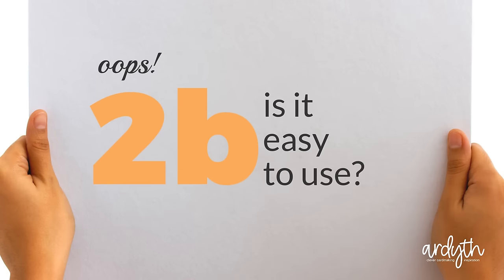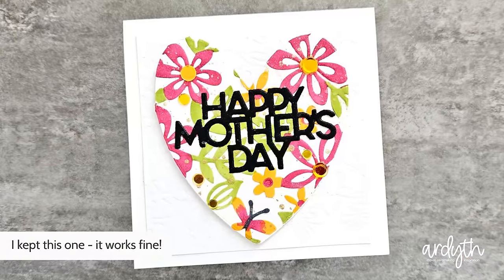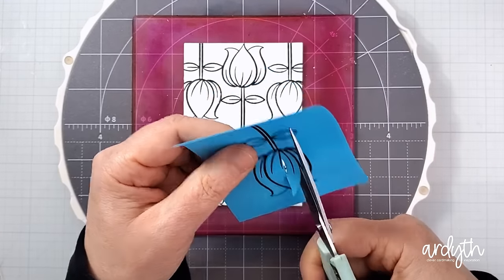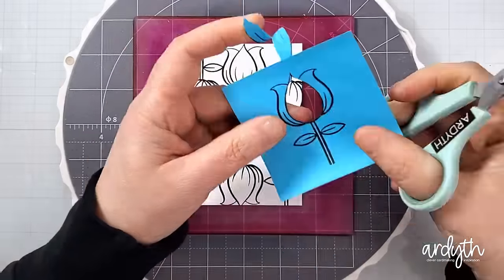Number three: is it easy to use? If not, get rid of it. I talked a little bit about this last week with an intricate die. I just don't think it's right to feel frustrated about a hobby that's supposed to be fun. And it may not be in the design of the product — I've had dies that I've damaged and then they won't cut properly anymore. It's easy to get rid of those ones.